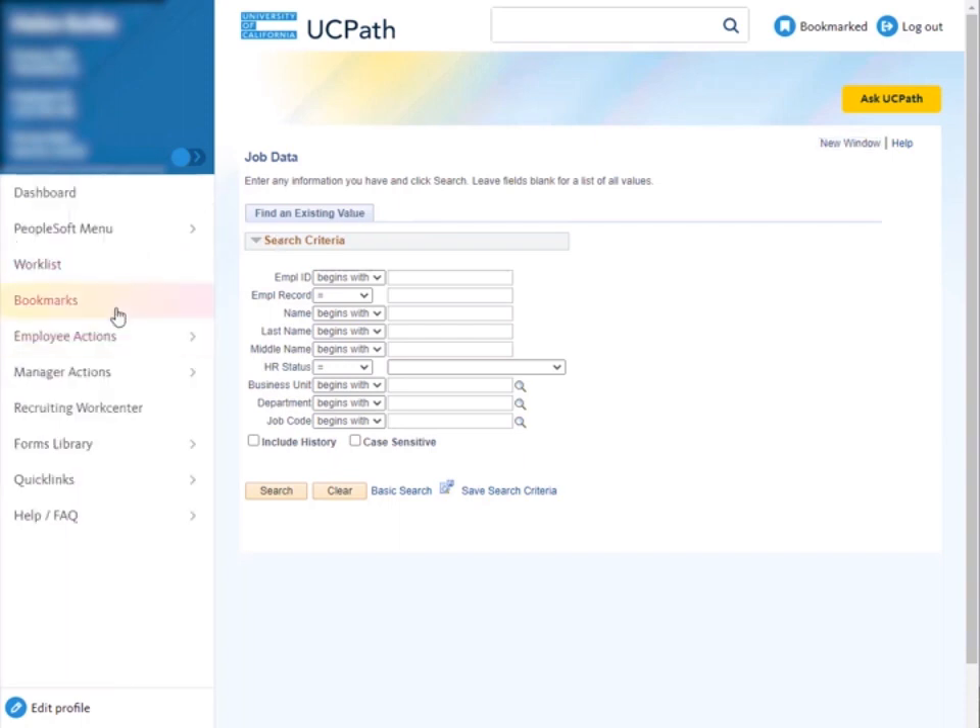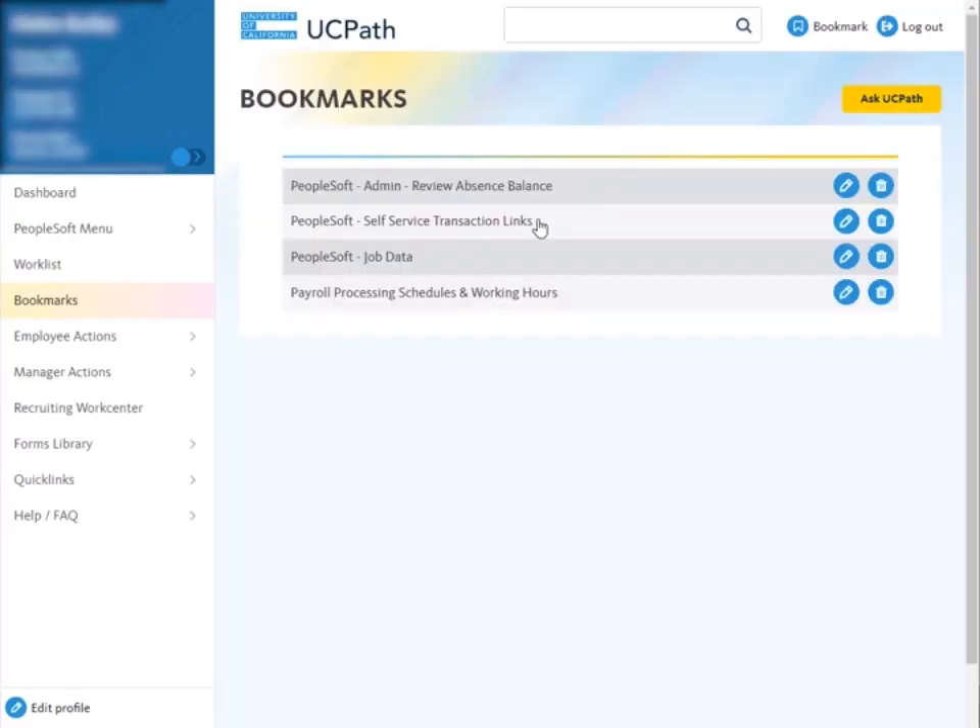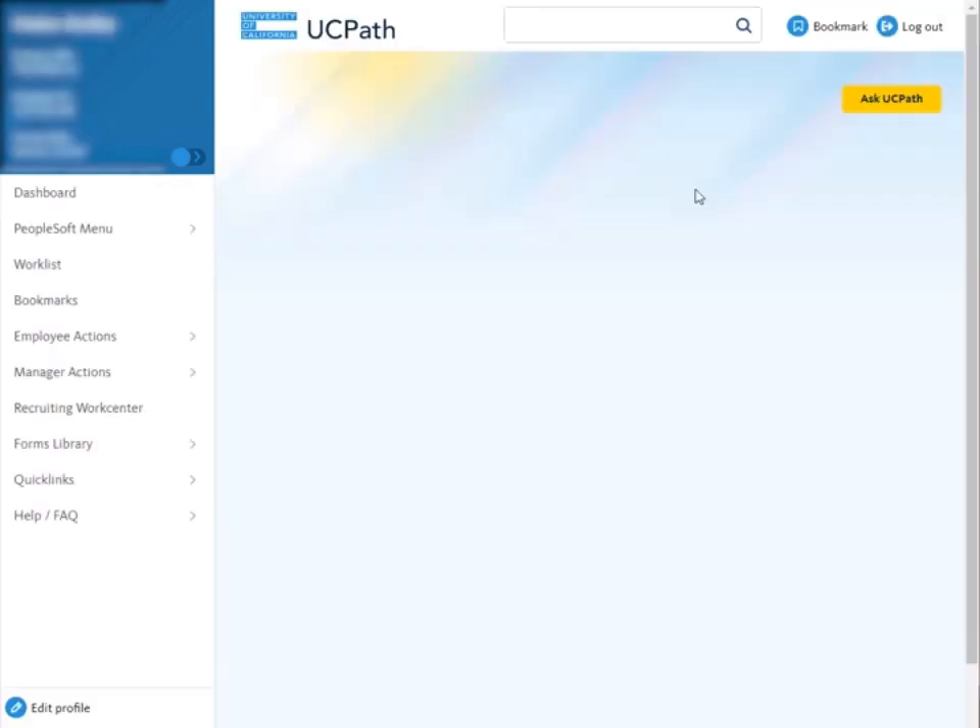You'll want to do this same process for all of your PeopleSoft bookmarks. These favorites will migrate when the improved navigation goes live in mid-October.